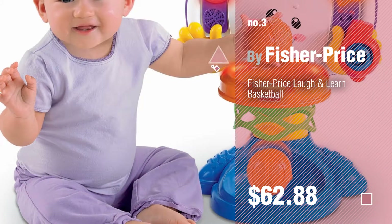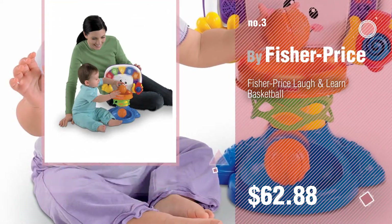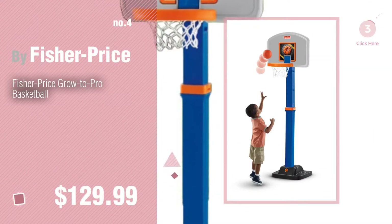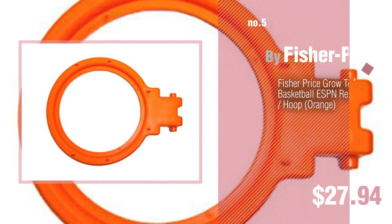For more info about these great Fisher-Price toys, just click this circle. Number 4. Number 5 — also by Fisher-Price.